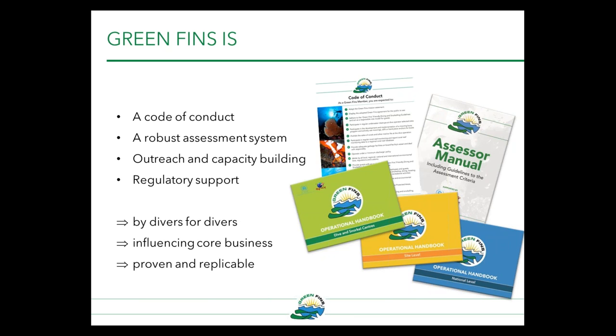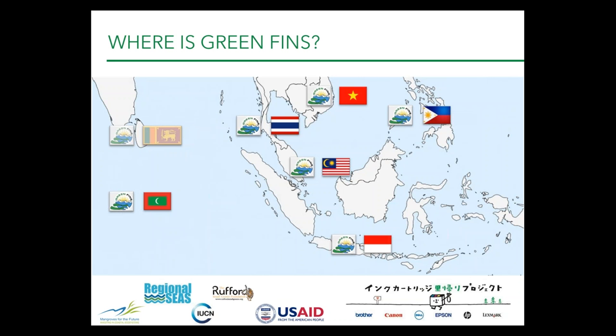Where is Green Fins? It has currently been adopted by the governments of Thailand, Malaysia, Indonesia, Vietnam, Maldives, and the Philippines. Next month we'll be launching into Palau and hopefully Sri Lanka. We've also got plans for expanding to the Mediterranean, the Caribbean, and the Red Sea. The program is expanding fast, and we're hoping to make it available to as many dive centers as possible in the future.